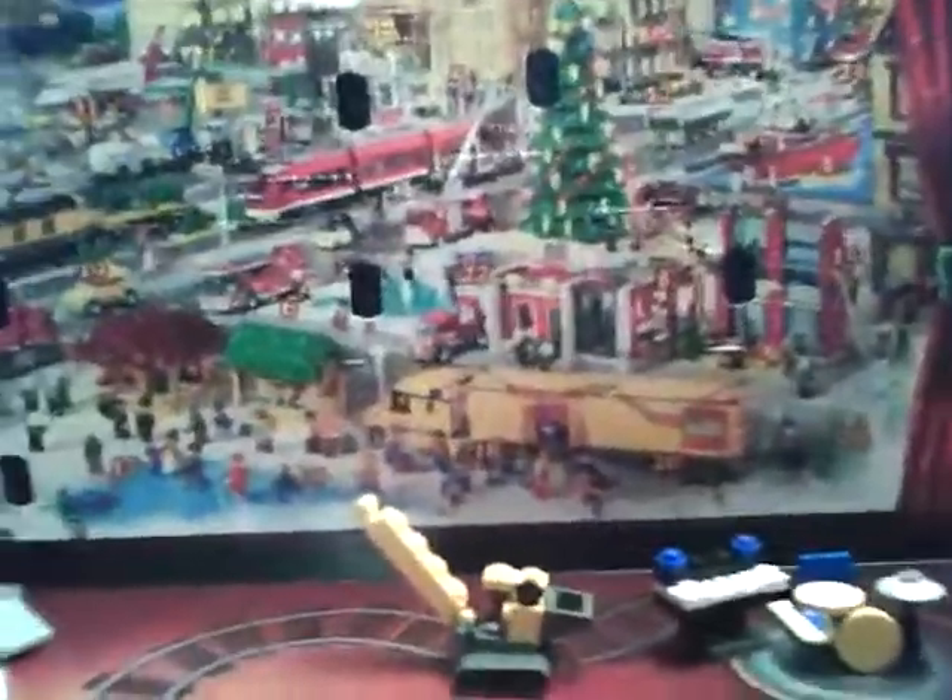Hi and welcome to day eight of the LEGO City 2010 advent calendar. There is the little panel — I ripped it when I was opening it — and let's get right into it.